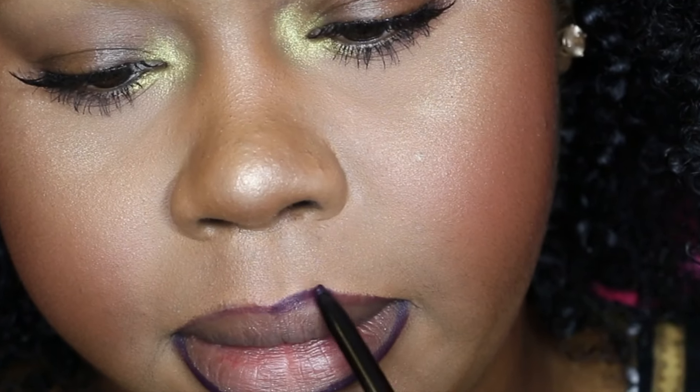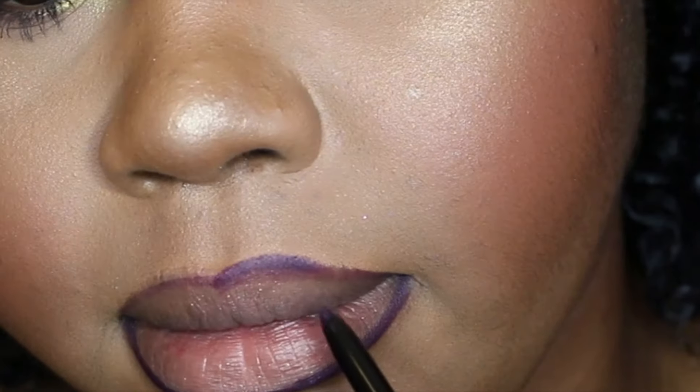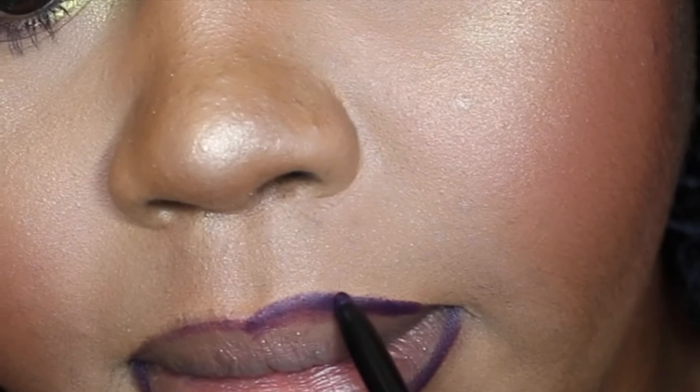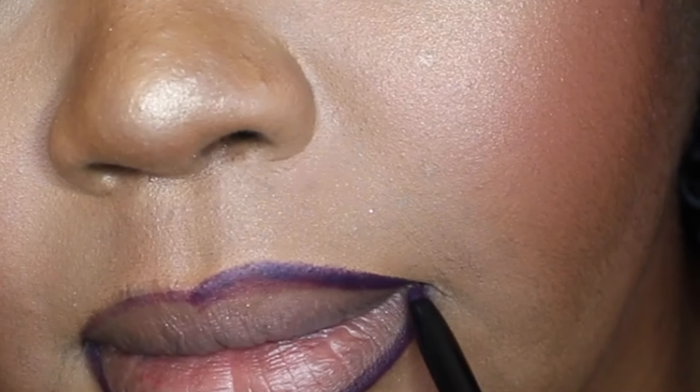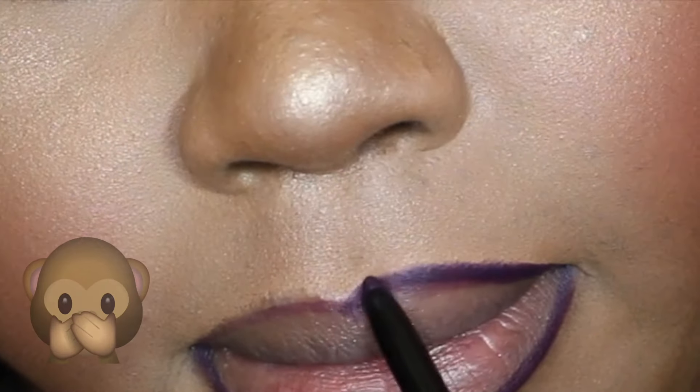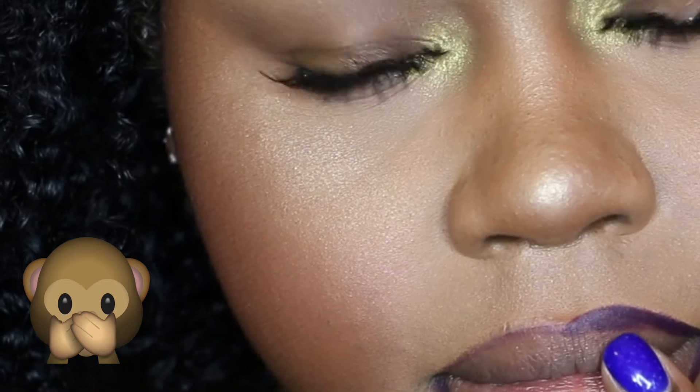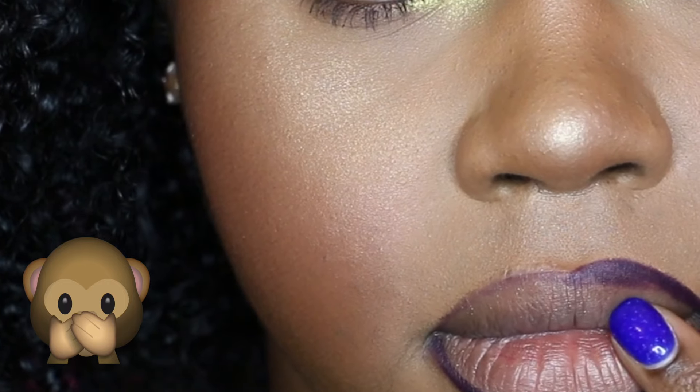Now the way I overdraw my lips — I slightly overdraw them, it's nothing too drastic. Like, you wouldn't even notice that I overdraw them. But I'm making this video because I've seen people with big lips try to make them smaller and it just looks like you lined your lip with ashiness. I don't understand that at all.